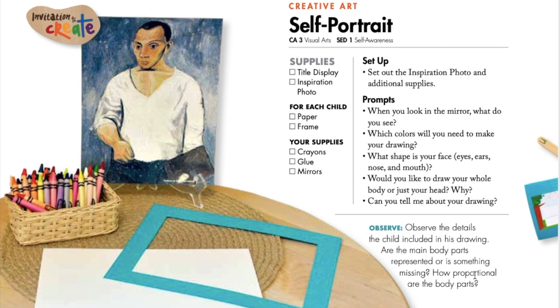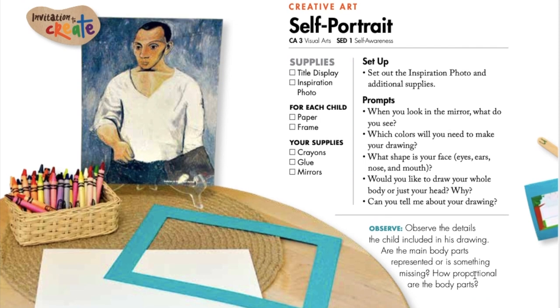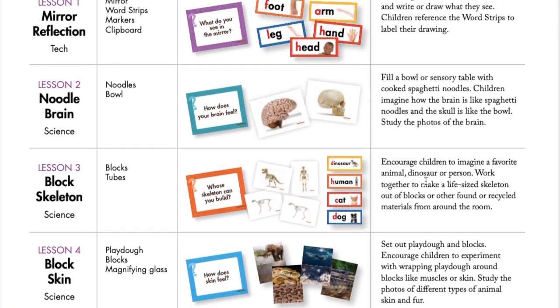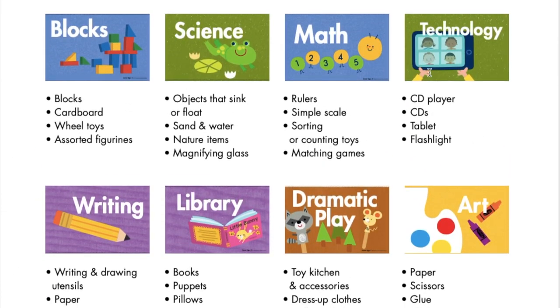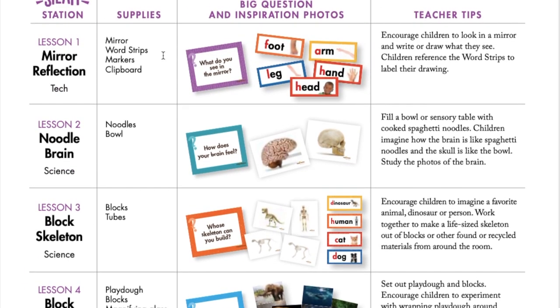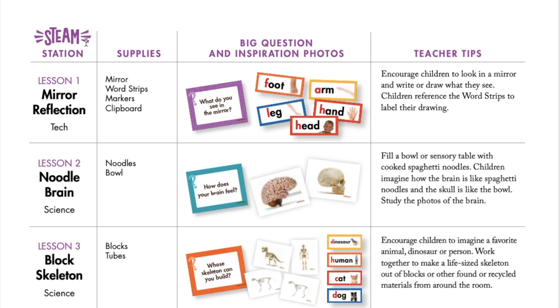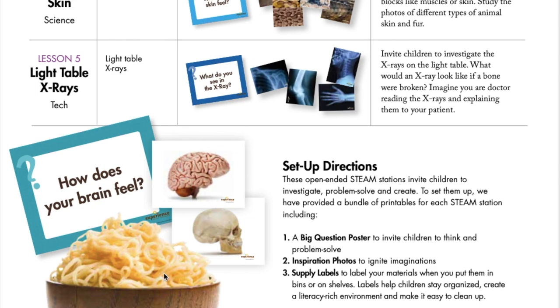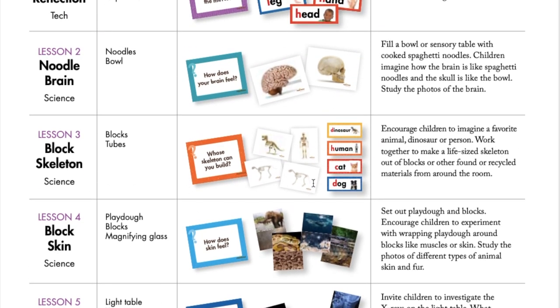After circle time, many educators will open up centers or stations and invite children to move freely about the room. This is a great time to set up an art station as well as your STEAM station so that children have multiple choices of where to go and what to investigate. On pages 10 and 11 in your teacher guide, you can find eight common stations that many teachers will set up in their room, and on page 11, five new STEAM station ideas for your science area throughout the week. STEAM stands for science, technology, engineering, art, and math. Even simple activities like looking in a mirror, feeling cooked spaghetti noodles and comparing them to our brain, or using blocks to build a skeleton can be very exciting for young children to problem solve.